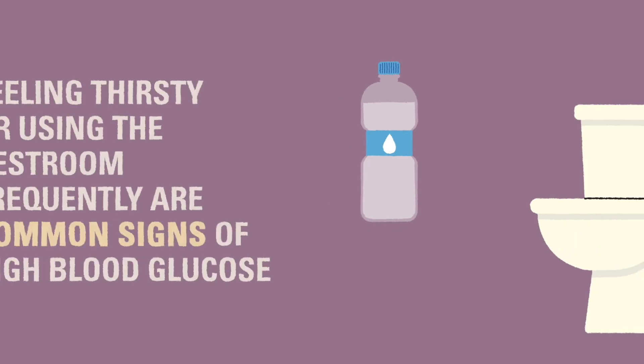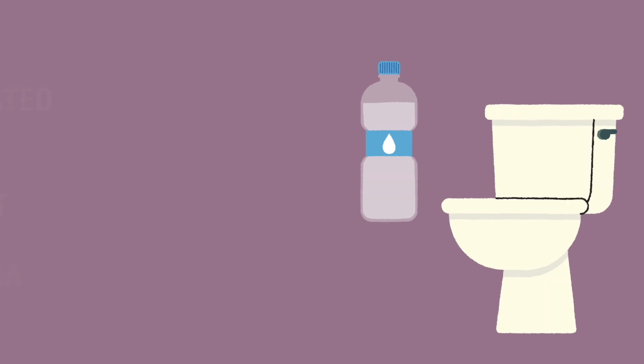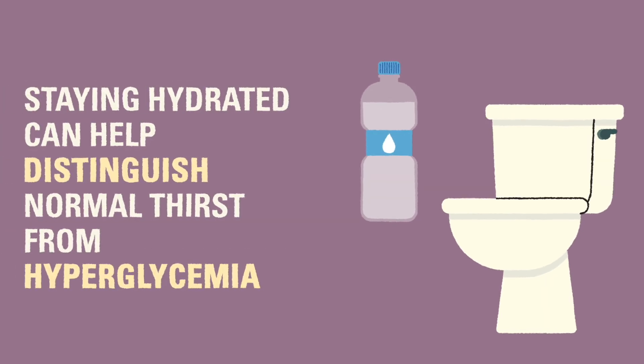Feeling thirsty and using the bathroom more often is a common sign that blood glucose levels are running high, so staying hydrated every day can help distinguish the difference between ordinary thirst and a symptom that should be checked on.